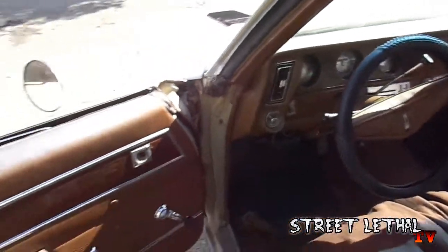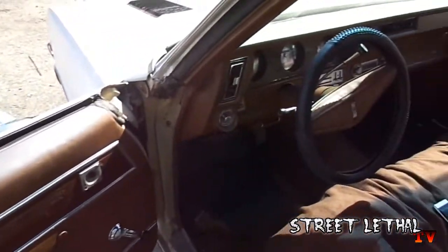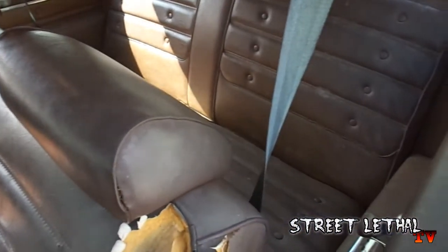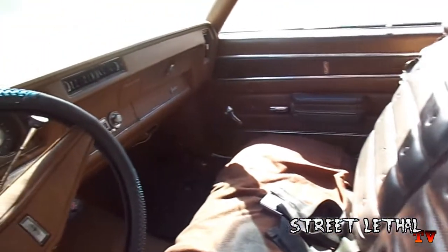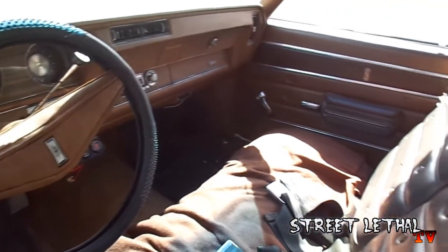Here's a look at the interior. Door panels are in good shape for the most part. Original dash with AC and original controls for the radio. The back seat is in good shape. The front seat as well as the carpet has some rips and tears, which are to be expected out of a 40-year-old car.